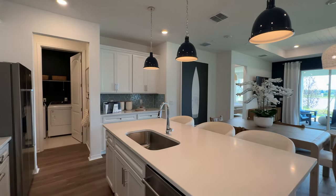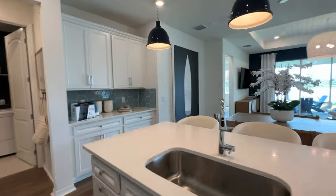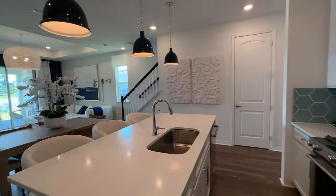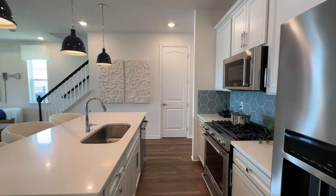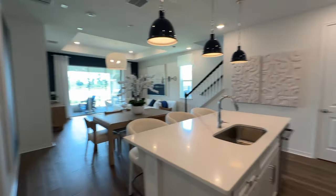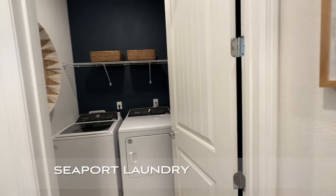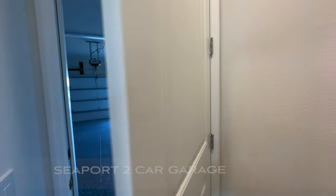There are 42-inch cabinets for storage and a nice-size island here. Stainless steel appliances. Over here we have the laundry room and here we have the two-car garage.